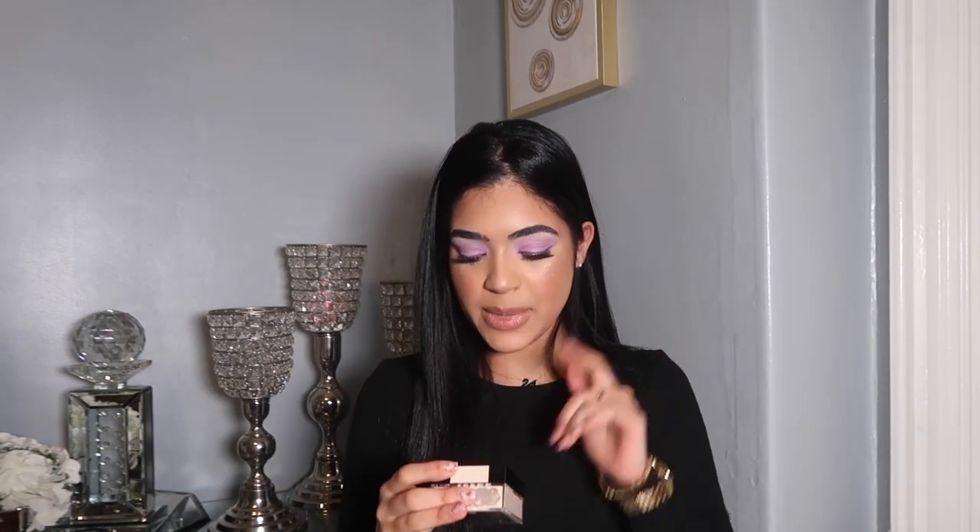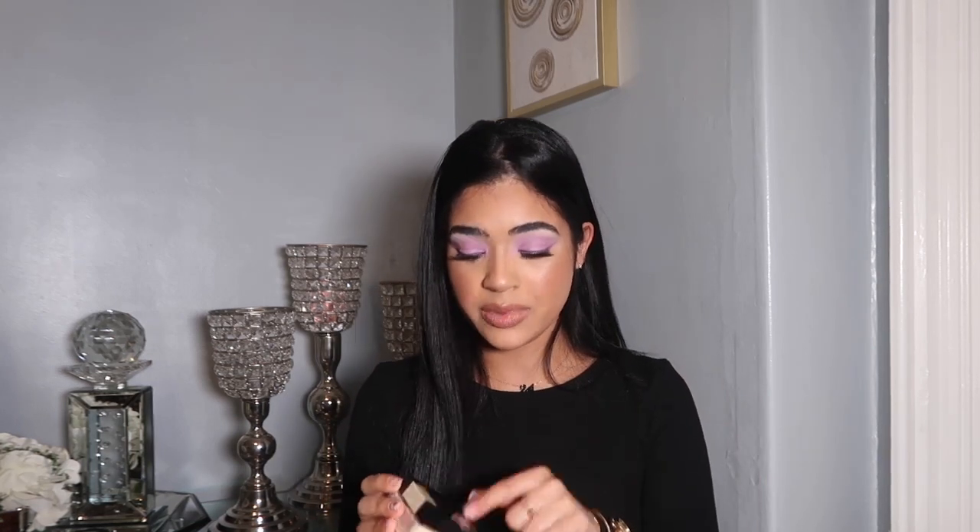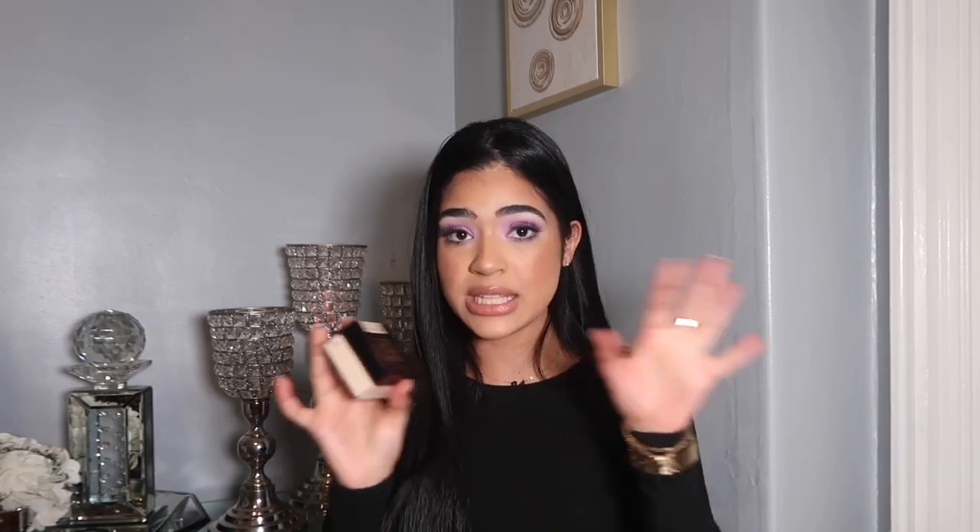I also ended up getting this powder — the Maybelline Fit Me Loose Finishing Powder in the shade Fairlight No. 10. I got this powder because a lot of my friends and the beauty gurus I follow on Instagram and YouTube have been talking about this powder for the longest time, and it's really cheap, so I wanted to give it a try.